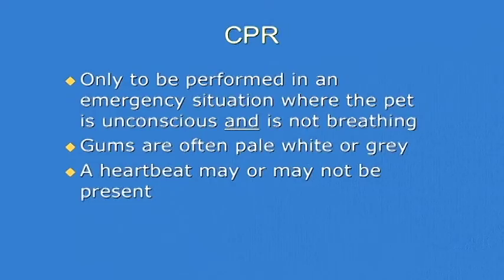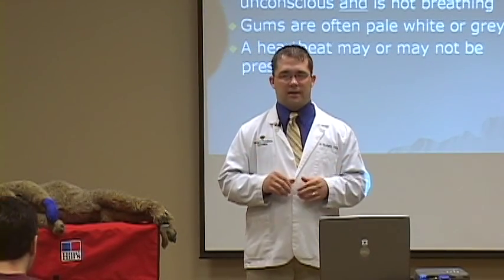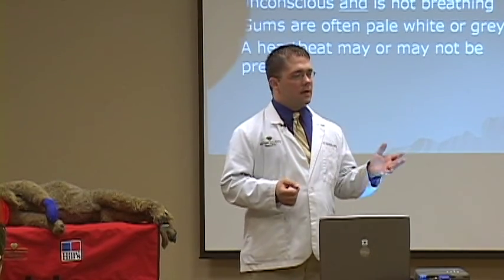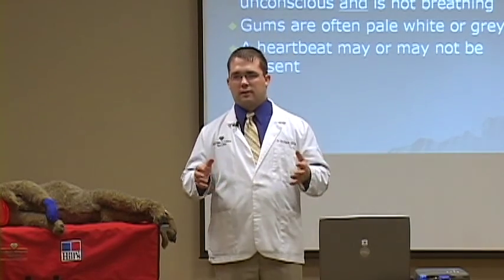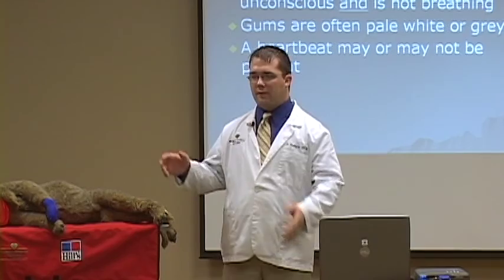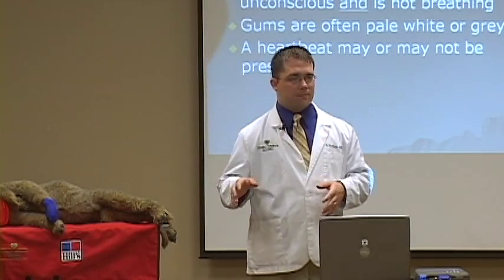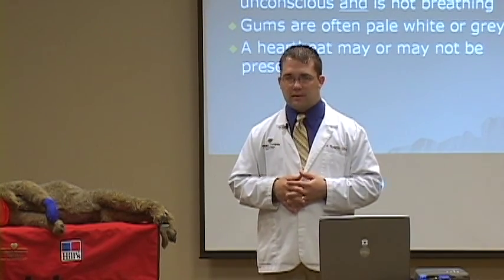What I want to stress before we talk about CPR is that it's not an exact science. Even in people, it is changing all the time. There are debates — you could have a room full of ER physicians, and half of them will say cardiac compressions are number one and you don't even have to breathe for the patients. The other half will say you've got to do three breaths per minute, or 20 breaths per minute. All of that debate is proof that it is not an exact science and nobody knows.